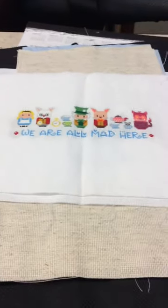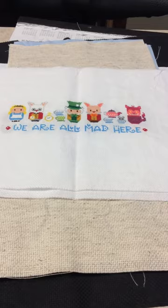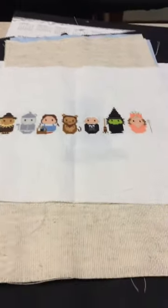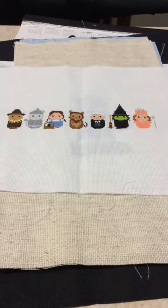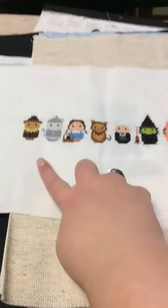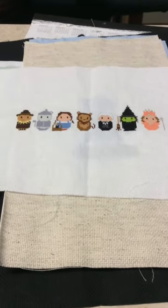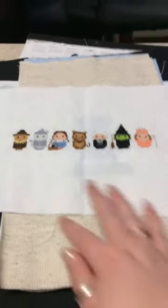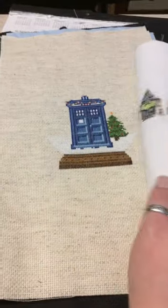Next up is Clouds Factory Alice in Wonderland — We're all mad here — on 18 count white. Then we had the Wizard of Oz, another Clouds Factory piece on 18 count white. I'm still thinking about stitching 'There's no place like home' along here — I should just bite the bullet and do it.